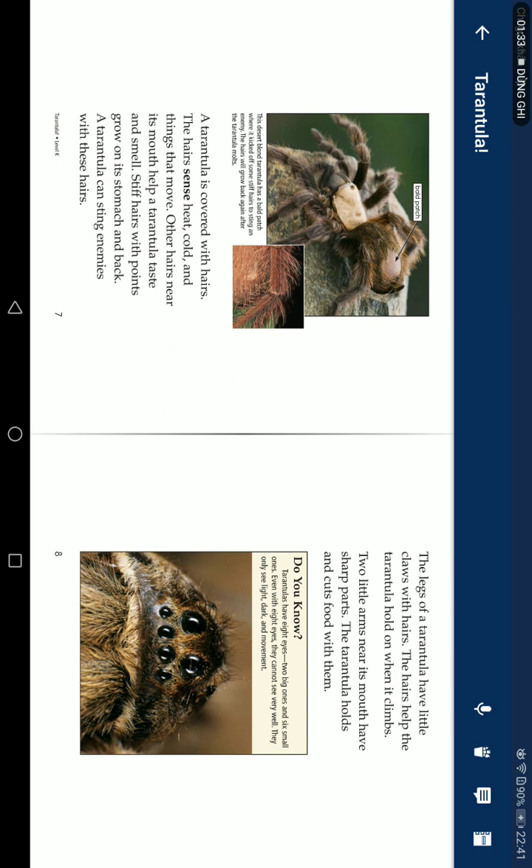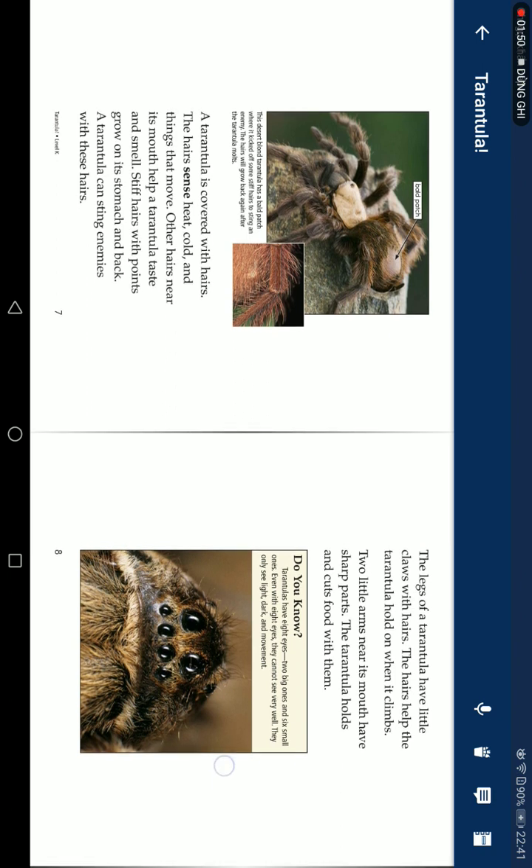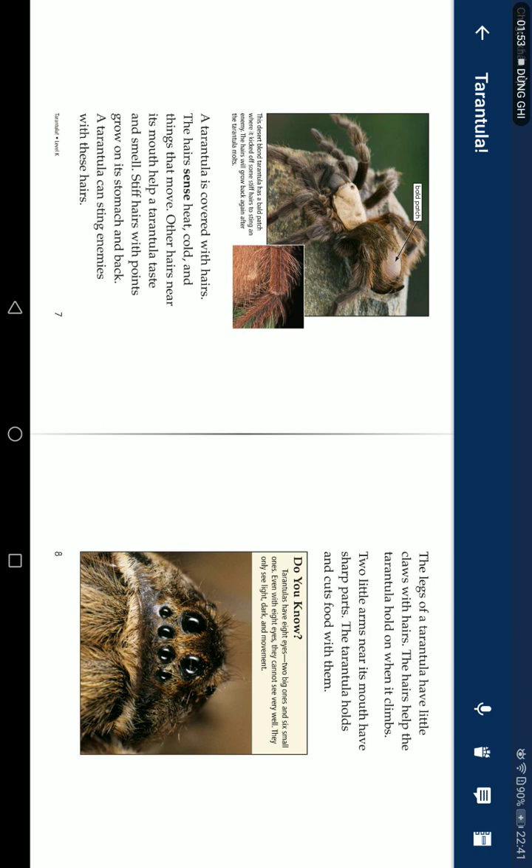The hairs sense heat, cold, and touch. Other hairs near its mouth help tarantulas taste and smell. Special hairs with points on its stomach and back allow a tarantula to sting enemies with these hairs. The legs of a tarantula have little claws of hairs that help it hold on and climb.